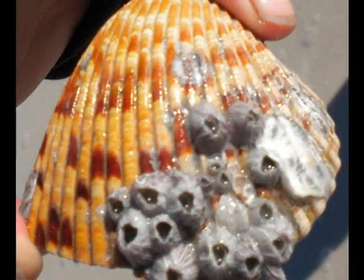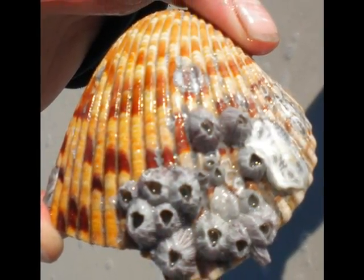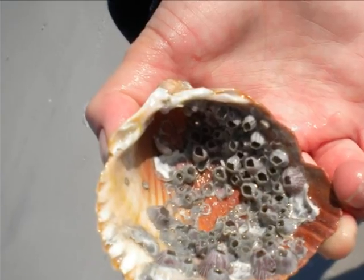When barnacles are hatched, they swim around freely until they reach adult stage. Then they no longer move about. Barnacles attach to several things, including ships, which can be a real nuisance.